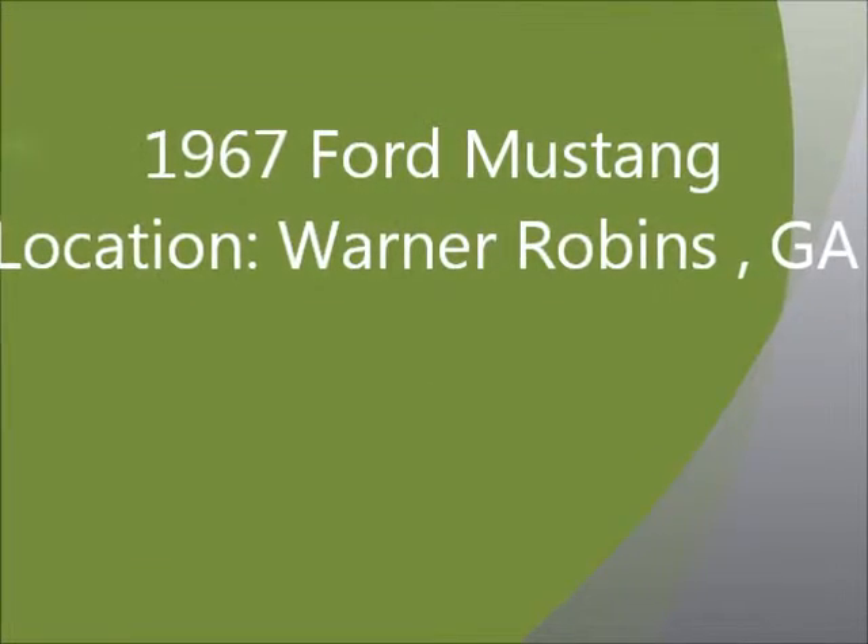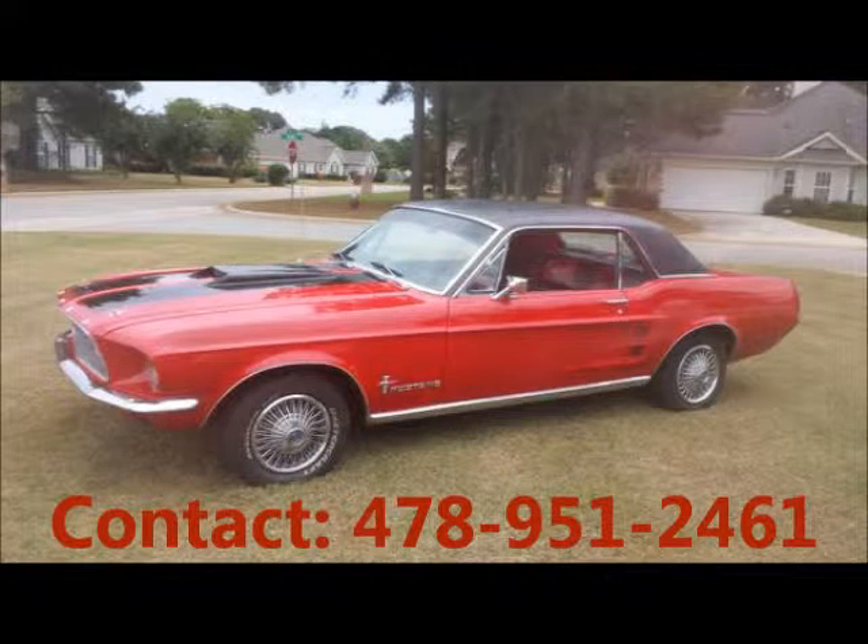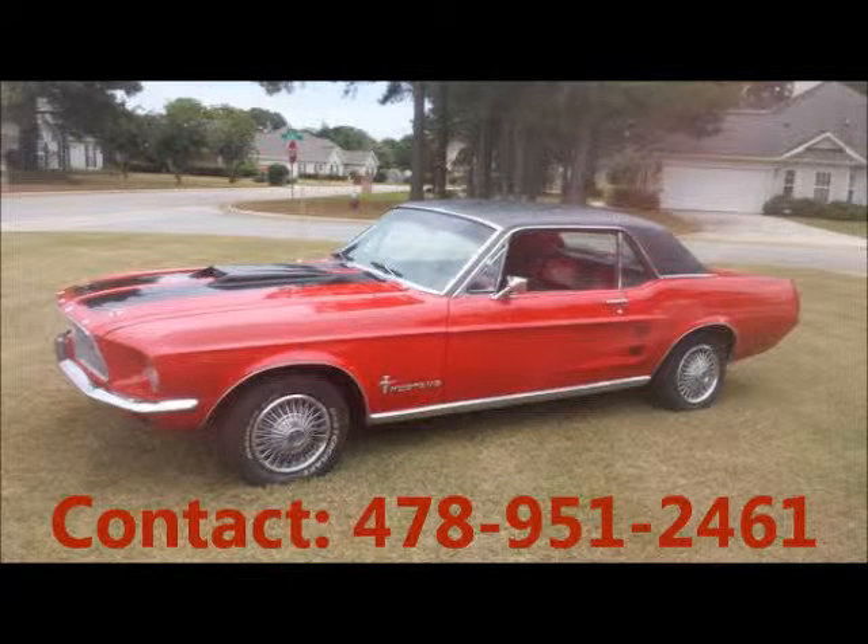Welcome to United Car Exchange. 1967 Ford Mustang, exterior color red, interior color black, two-door, and rear-wheel drivetrain.